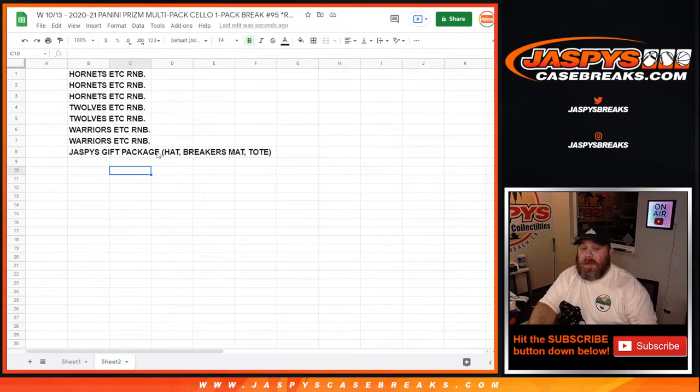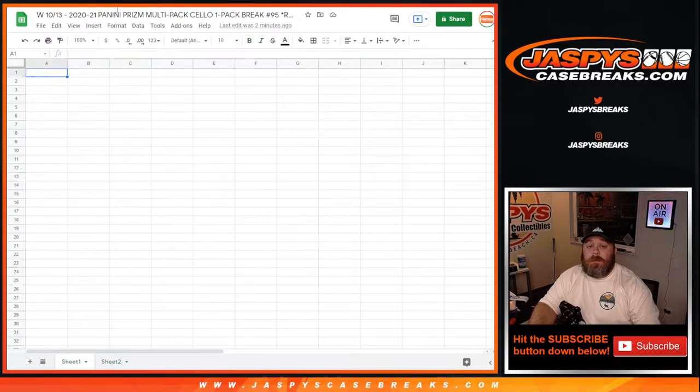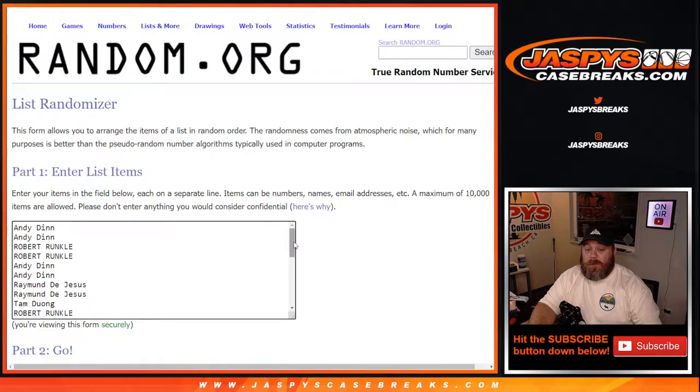Spot eight, first spot out, you get a little gift package courtesy of Joe — a Jaspys hat, breaker's mat, and a tote bag. So first, let's get the extra three spots away.